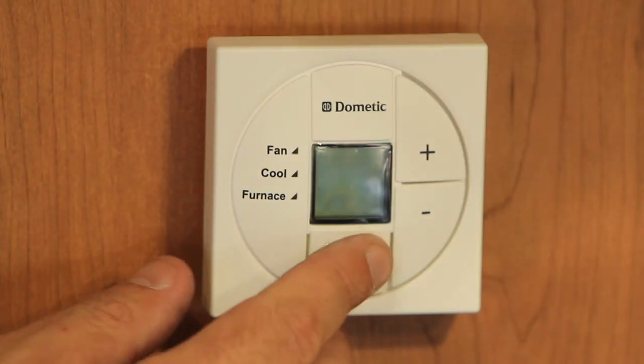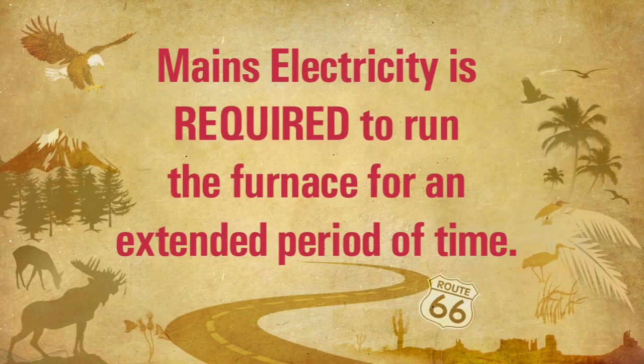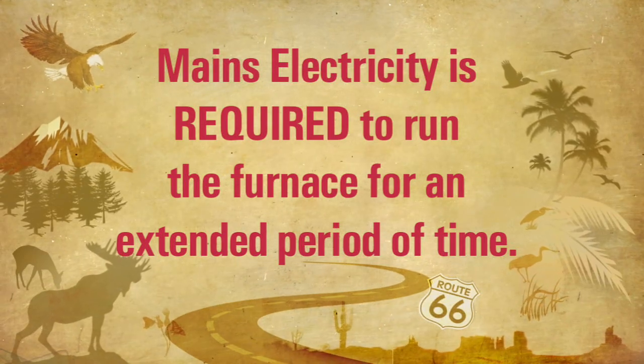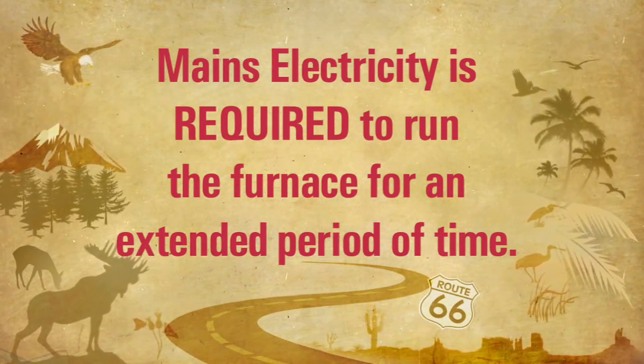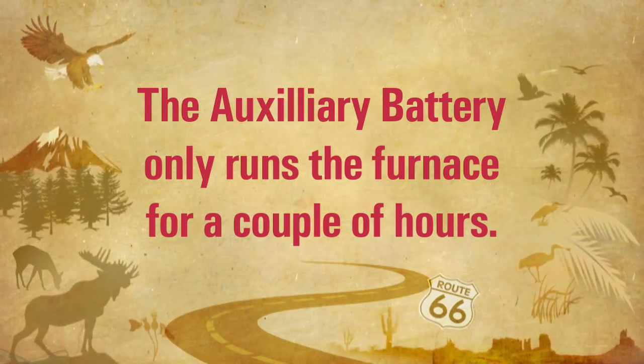If you need heat, select the furnace option on the thermostat and set it to a comfortable temperature. You have to be connected to mains electricity to run the furnace for an extended period such as overnight. If you run the heat off the auxiliary battery, it will only last for a couple of hours.